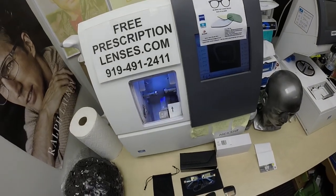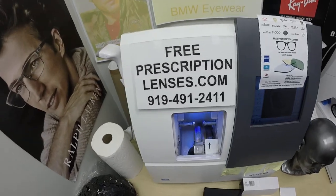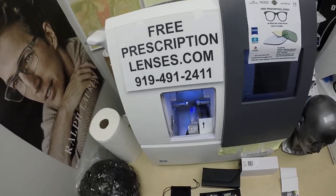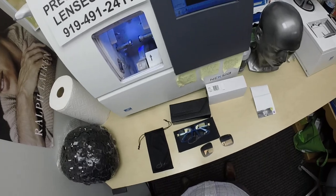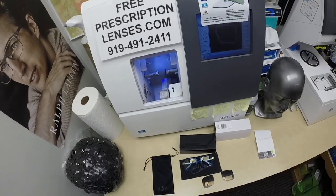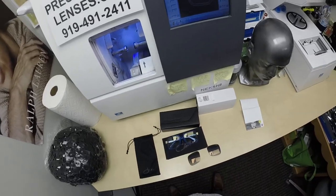Hello everyone, a special thank you to Stephen in Gulf, Ontario. I hope I'm pronouncing that right. This is freeprescriptionlenses.com. Where everyone loves a bargain and no one is disappointed with quality. I am the hardest working optician in the industry. My name is Seymour Better, but call me Mo Mo Better.